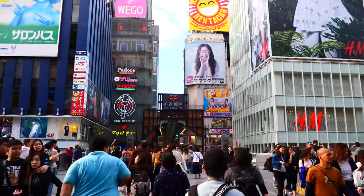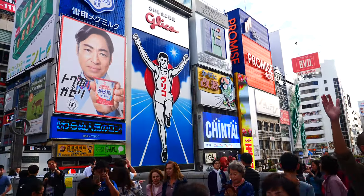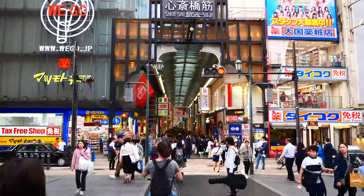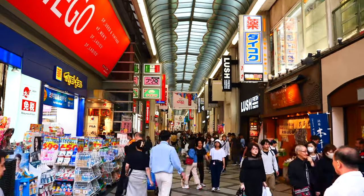Firstly, you have to cross the Ebisubashi, which is one of the popular picture spots. As you can see, so many people are taking pictures. That's the Glico Running Man, which is one of the most popular Osaka symbols. So if you visit here, don't forget to take a picture with him.